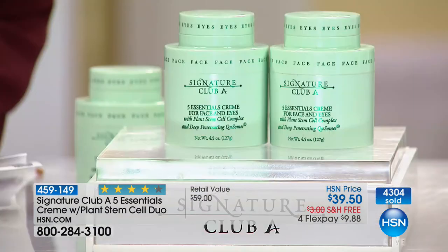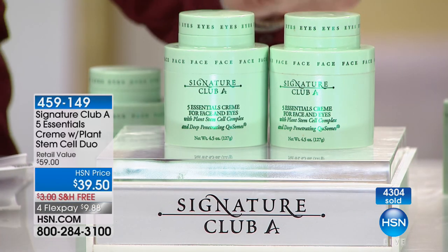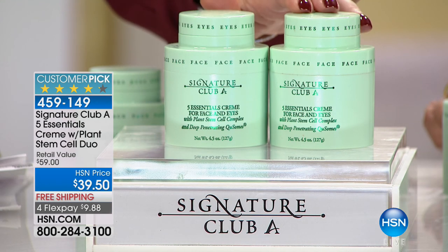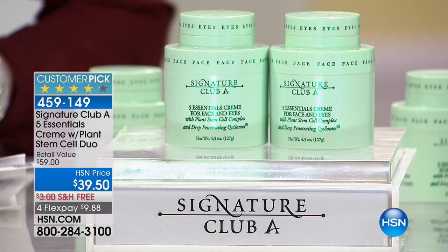You buy one — four times the size of a department store cream with an eye cream — and get the second one for $10 more. We do this twice a year. You can go right now to hsn.com and get one for $29.50, but why would you do that? For $10 more you get the second. It's free shipping. Over $4,000 have now been ordered in only two presentations.